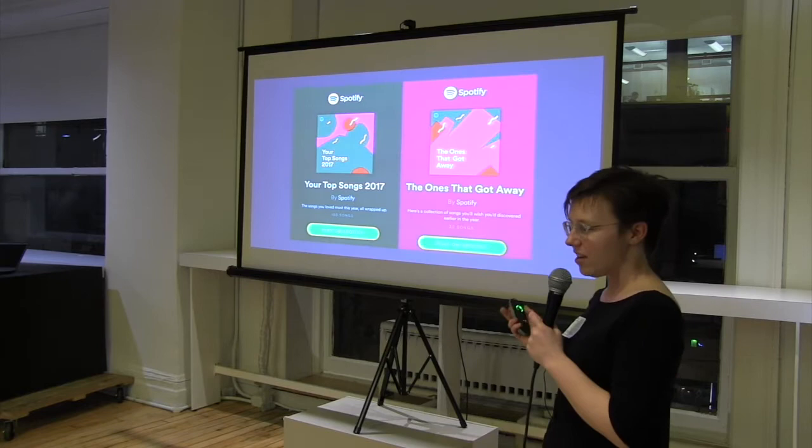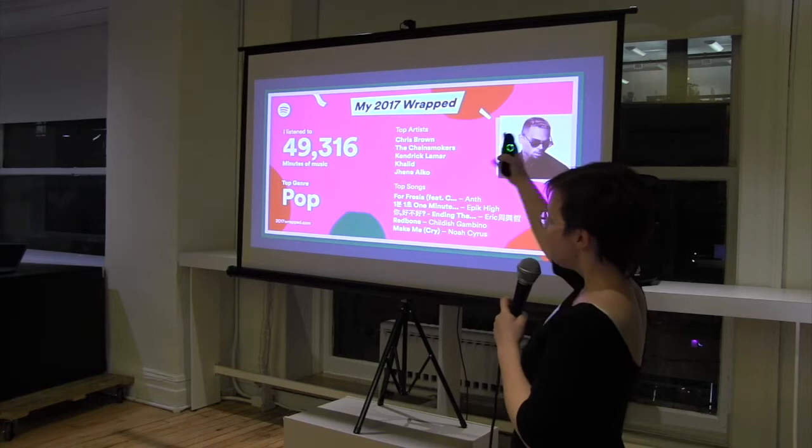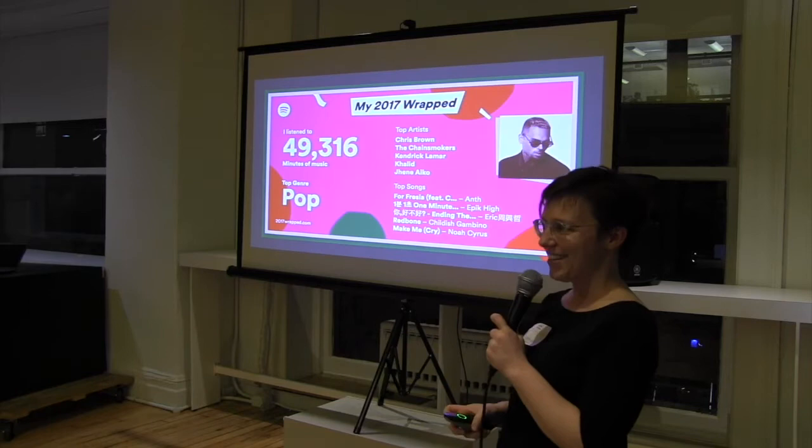We gave you two playlists: one was just your top songs, the other was like a Discover Weekly for the year. And then at the end, we gave you a card that showed your total number of minutes, your genre, artist, whatever. Sadly this is not mine — I forgot to screenshot my own. My top artist was Robyn because I listened to 'Call Your Girlfriend' while training.